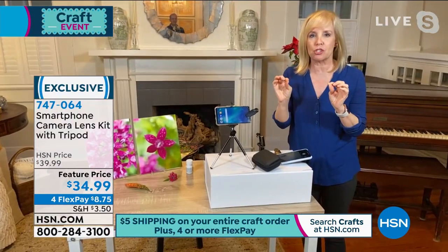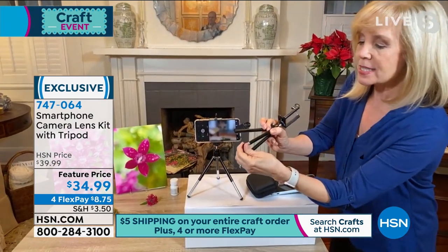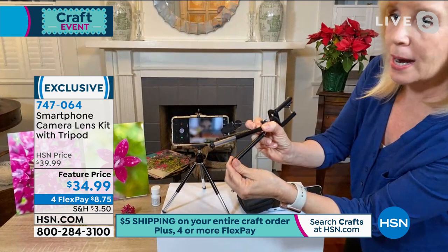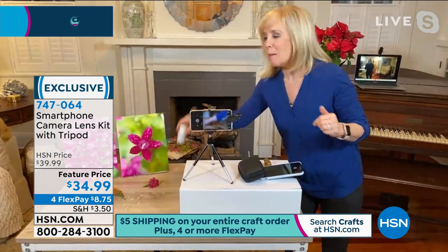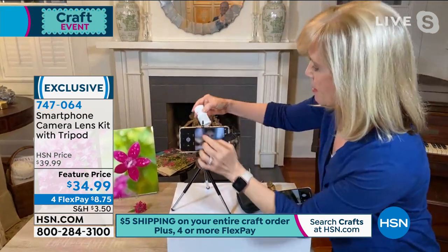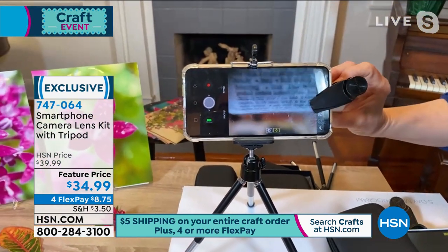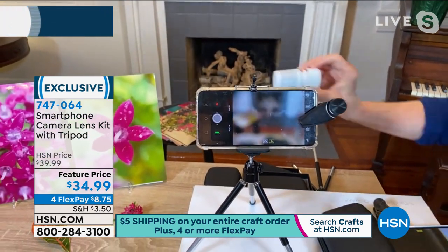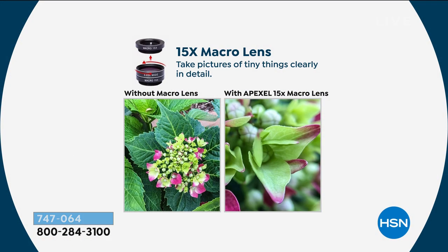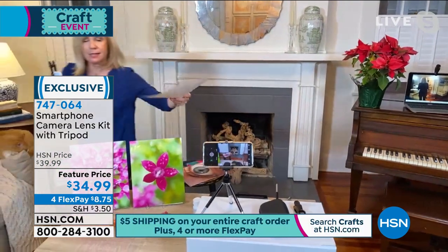My all-time favorite of the seven is the macro lens — it's a 15-times zoom. You screw and unscrew to attach it. This is the tripod you're getting, brand new, which helps stabilize your phone. To show you what a 15-times zoom looks like, I'm taking a little pill bottle — even with my glasses I can't read it, but with the macro I can read every word, including 'allergy alert, nausea syndrome.' If you're into nature photography, you can go outside for flowers, bugs, butterflies.